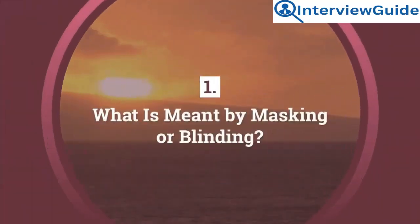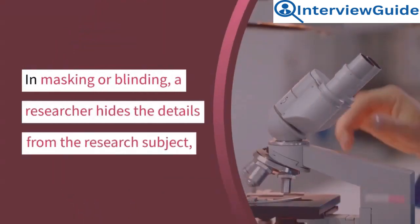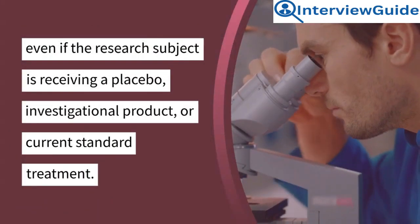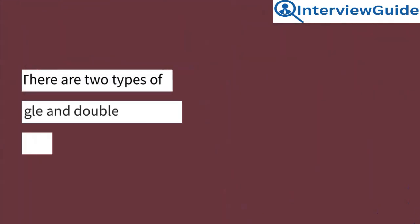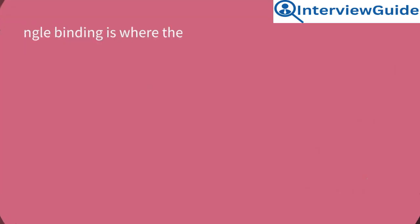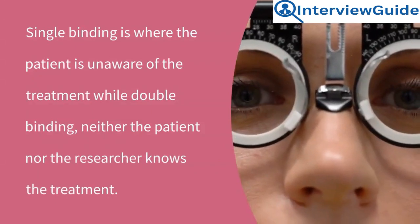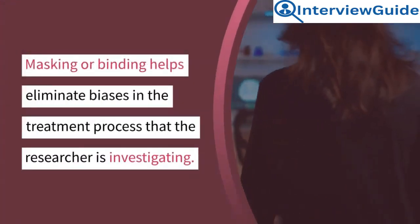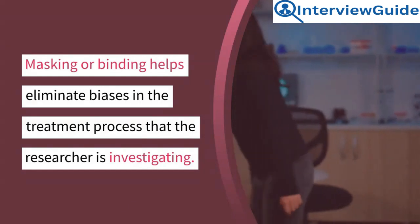Question 1: What is meant by masking or blinding? In masking or blinding, a researcher hides the details from the research subject, even if the research subject is receiving a placebo, investigational product, or current standard treatment. There are two types of blinding: single and double blinding. Single blinding is where the patient is unaware of the treatment, while in double blinding, neither the patient nor the researcher knows the treatment. Masking or blinding helps eliminate biases in the treatment process that the researcher is investigating.